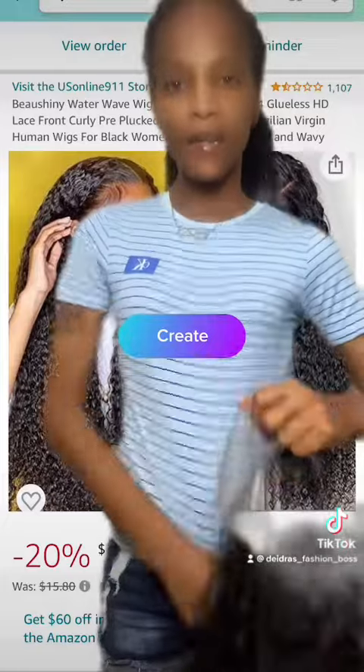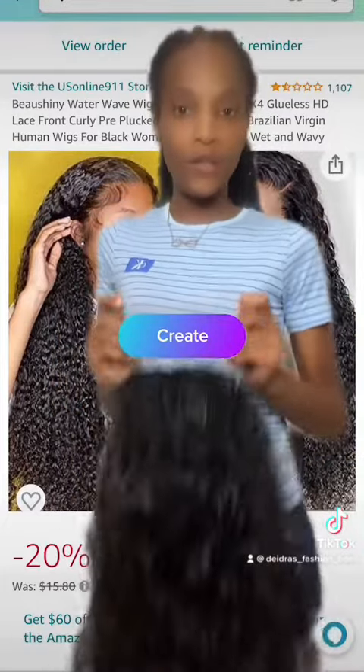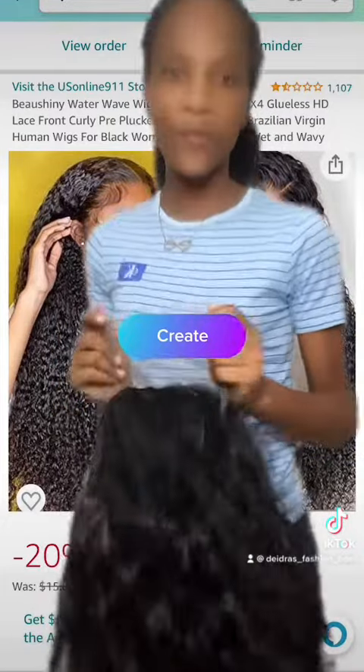I'm going to tell you what I think. If you're going to unbox one too, you can't comment on me if you're going to find one.